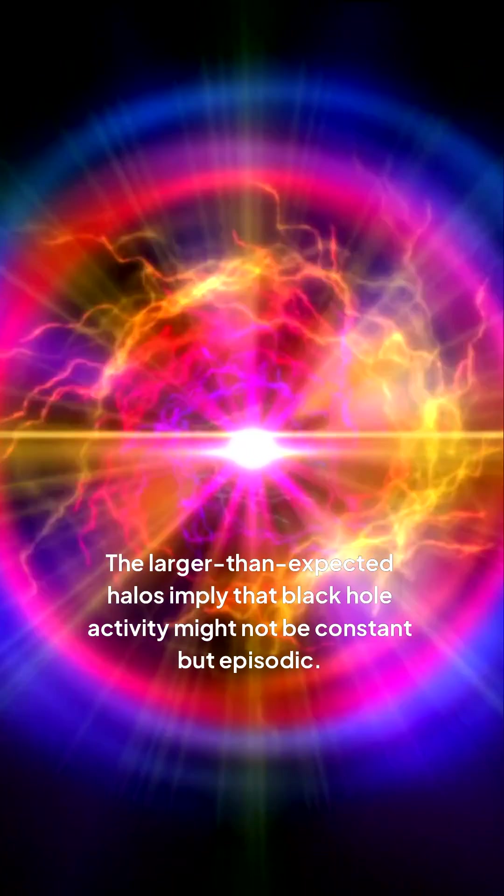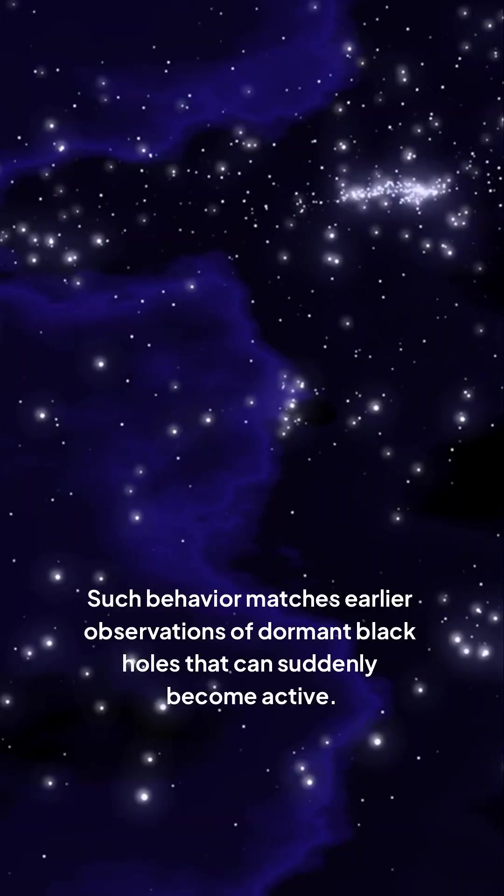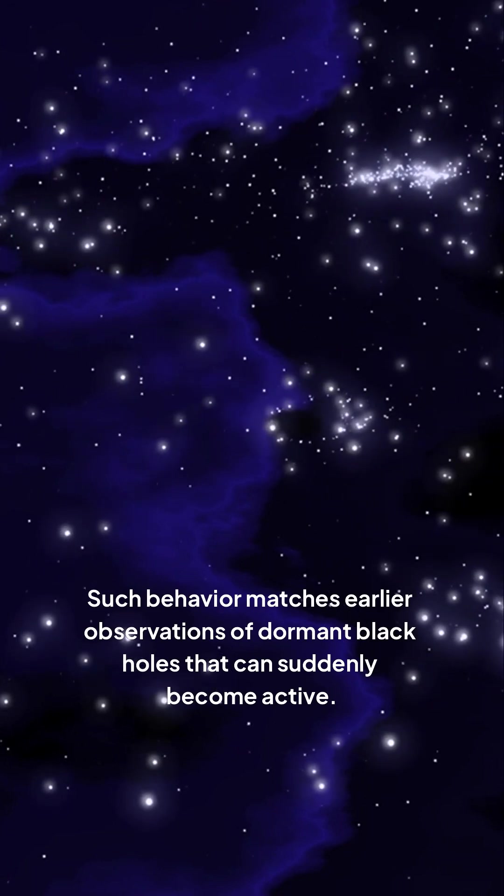This activity influences star formation, as stars need gas to form. The larger-than-expected halos imply that black hole activity might not be constant but episodic. Such behavior matches earlier observations of dormant black holes that can suddenly become active.